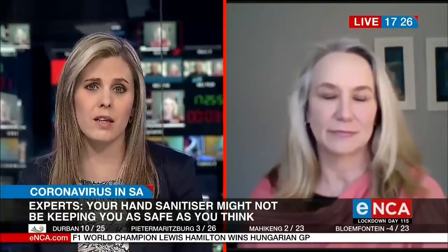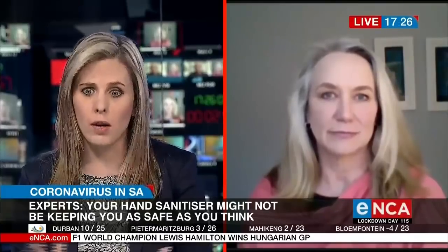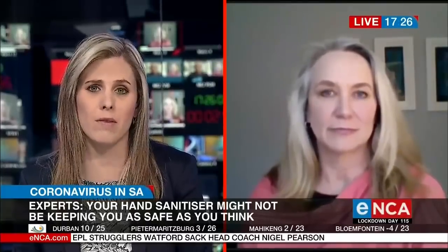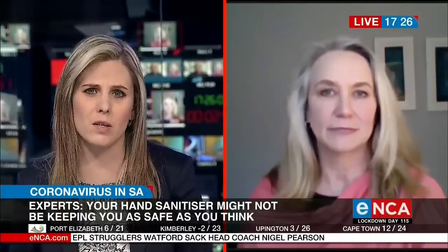But I'm also worried about my skin and the safety. Parents are worried about the safety of their children who are now exposed to probably high amounts of alcohol being absorbed through their skin. How do you know where the balance is to be struck?